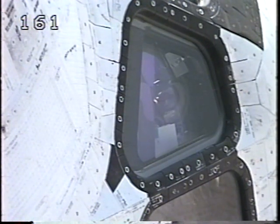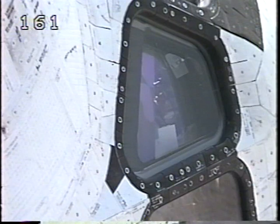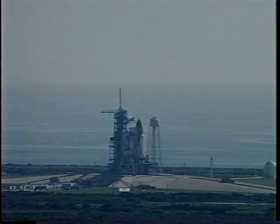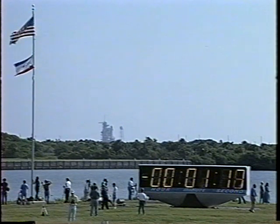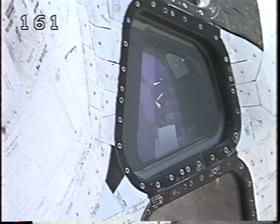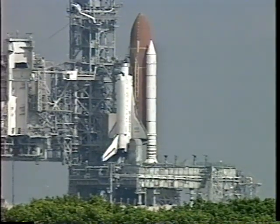VLS is go for ET LH2. Pressure is 8. T-minus 90 seconds. Sound suppression water system now being armed — a quantity of 300,000 gallons of water in the tank at the pad, which will flow at a rate of 900,000 gallons a minute starting at T-minus 16 seconds. T-minus one minute. Standing by for handoff to Discovery's onboard flight computers at T-minus 31 seconds.